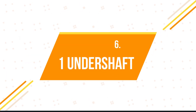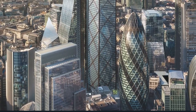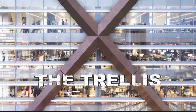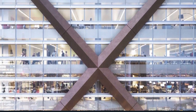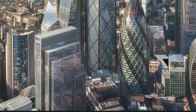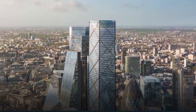Number 6: One Undershaft. This skyscraper will be built in London City, replacing the 118-meter-tall St. Helens Tower. This building is also known as the Trellis because of its exoskeleton cross-bracing. The tower was initially poised to reach 304 meters, but was decreased to 290 meters due to concerns over certain flight paths. This change made the building 16 meters shorter than the Shard.